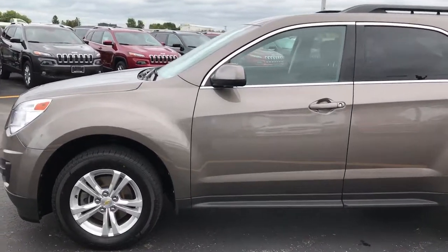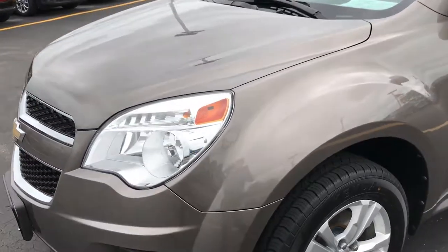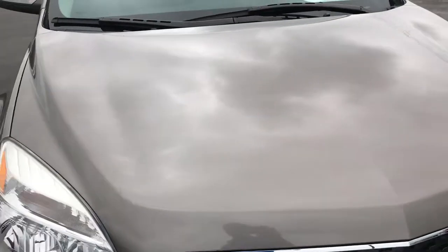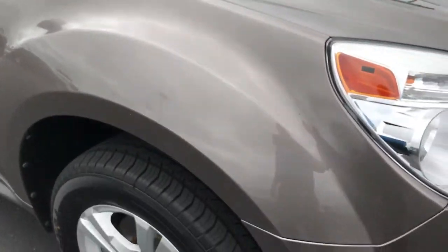This is stock number 7T359A, a 2012 Chevy Equinox. This vehicle has a 2.4-liter four-cylinder motor. From this HD video, you'll be able to tell that this Equinox is in excellent shape all the way around.